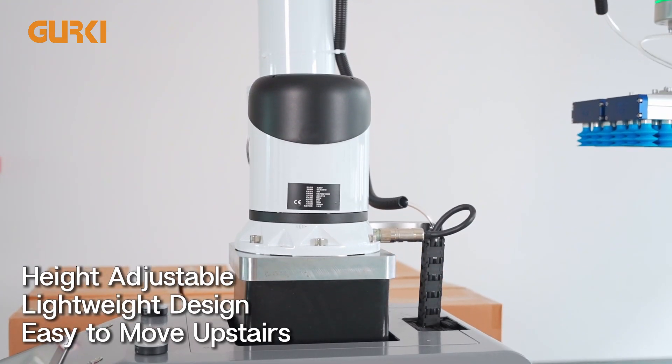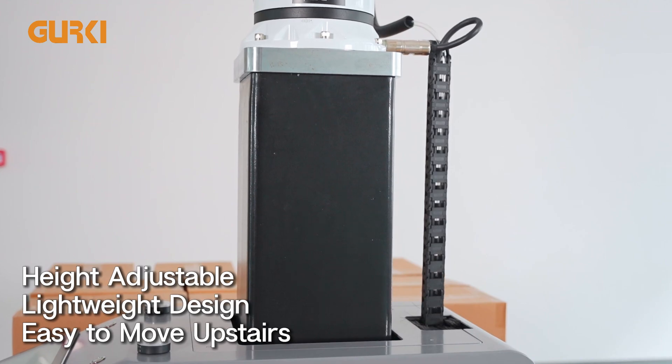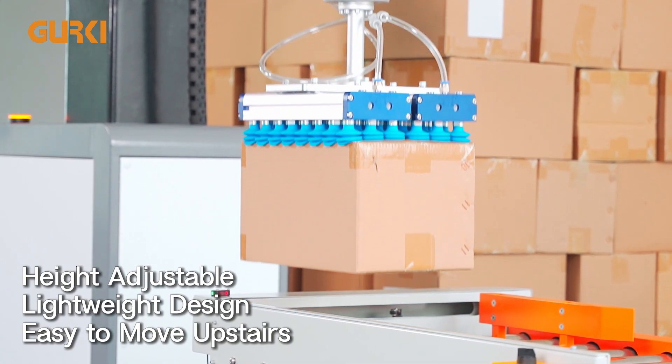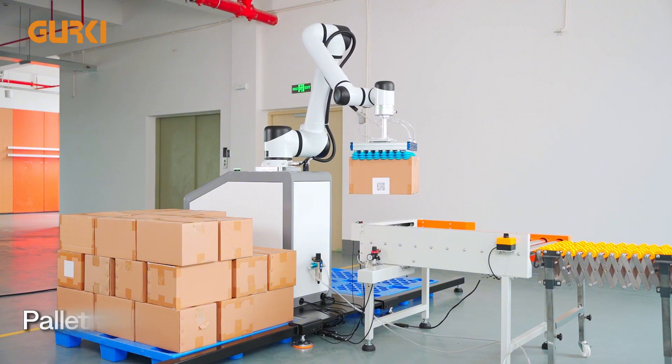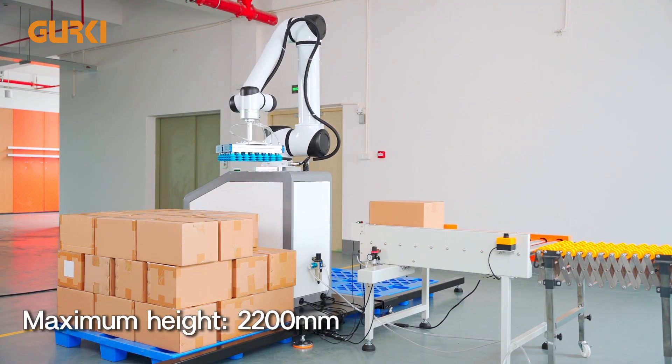It features a 55 cm adjustable lifting column for versatile palletizing on various floors. The machine is lightweight, realizing a new model of industrial upstairs use, and can stack 8 to 12 boxes per minute.